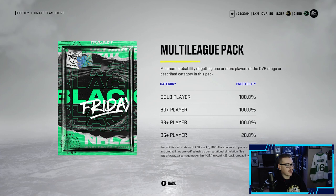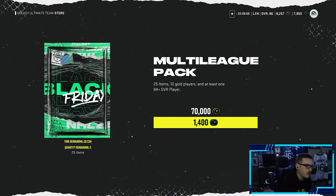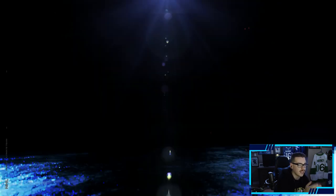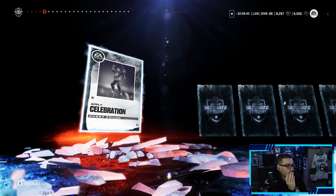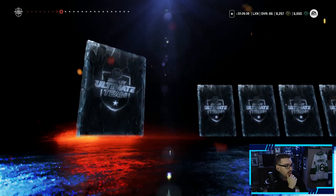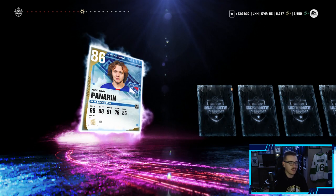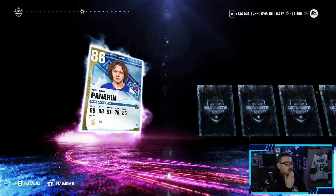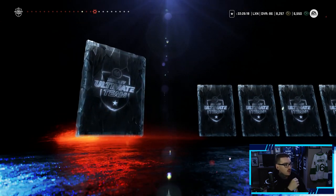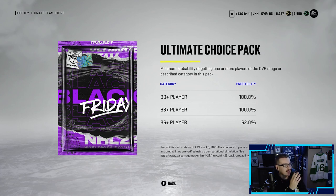Breaking things up with a multi-league pack — 28% chance at an 86-plus. The pack looks slow, hopefully a good sign. We get our 84-plus player... it's an 86 overall Artemi Panarin — I think this is my third or fourth time pulling him, but it's a purple, I'm not complaining! Welcome to the team, Artemi. We might use him to trade in for collectibles to upgrade Quinton Byfield and maybe make another card.